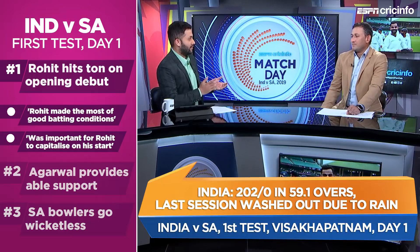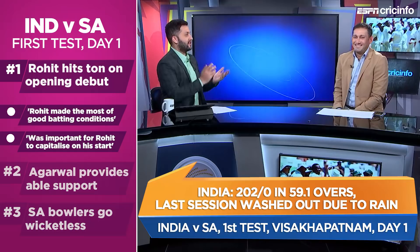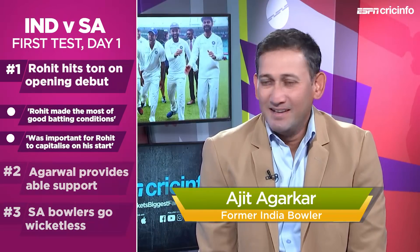He's taken this opportunity — he couldn't have asked for more. A hundred on the first day of the home season after all that's been said about Rohit Sharma as the new test opener. Rohit Sharma came to open the test innings for India, got to bat on the first day of the test, probably in the best conditions you are going to see in this test match, and made full use of it.